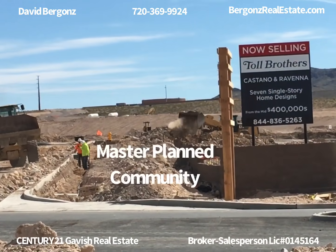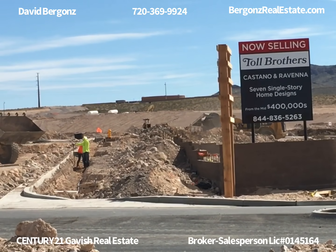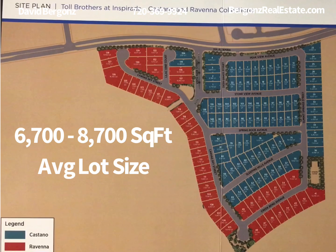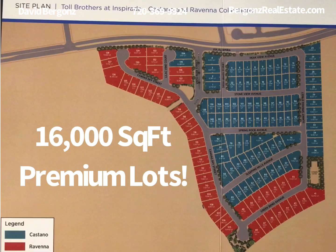This master plan community will be 2,200 acres and will have private community pools, parks, and trails. The average lot size is 8,600 square feet and there are premium lots that go up to 16,000 square feet.